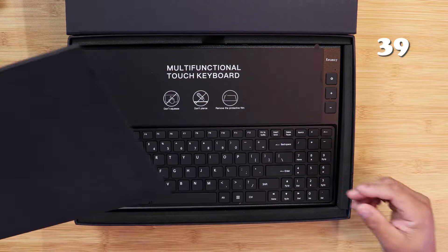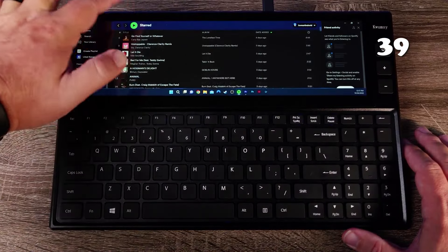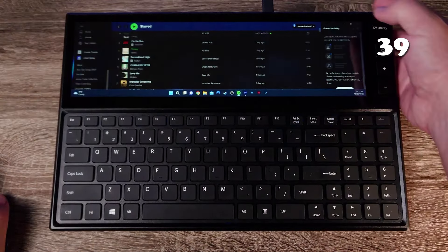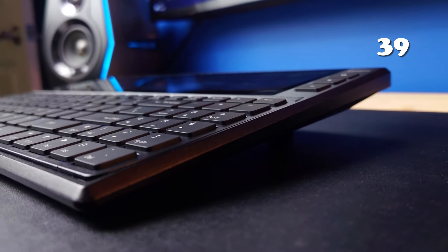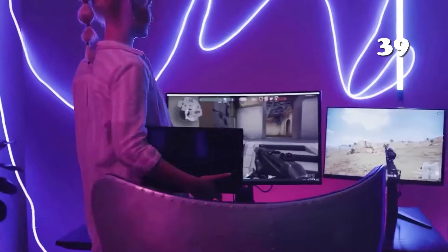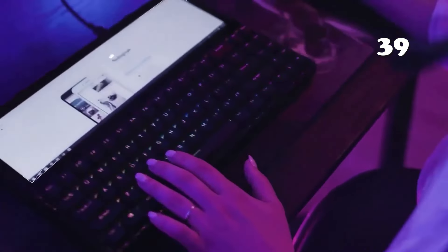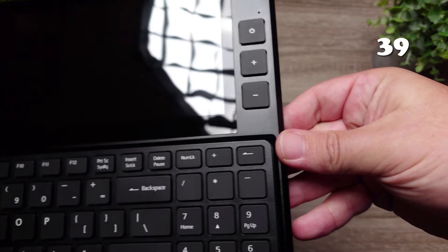Are you ready to redefine your productivity on the go? The Fitchip K1 Multifunctional Keyboard combines a 12.6-inch touchscreen monitor and a mechanical keyboard in one sleek, portable design. Enjoy seamless multitasking with features like plug-and-play connectivity, a scissor switch structure for quiet typing, and 98 ultra-thin keys, ideal for both work and play. This keyboard enhances your mobile and desktop interface while saving you space and boosting efficiency.